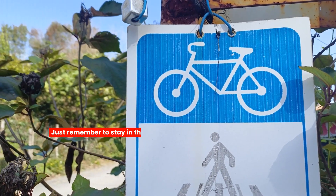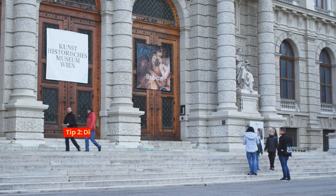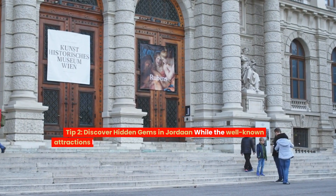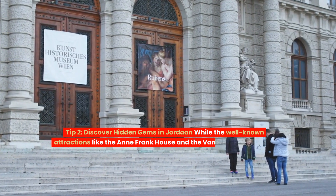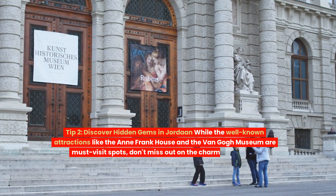Just remember to stay in the designated bike lanes — it's all part of the local charm. Tip two: discover hidden gems in Jordaan. While the well-known attractions like the Anne Frank House and the Van Gogh Museum are must-visit spots, don't miss out on the charm of Jordaan.